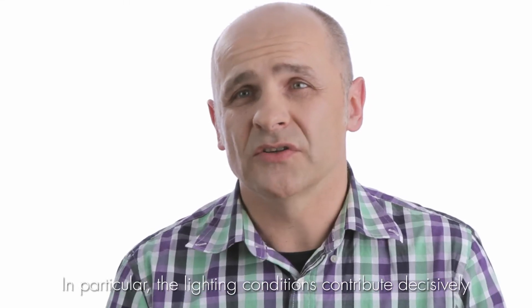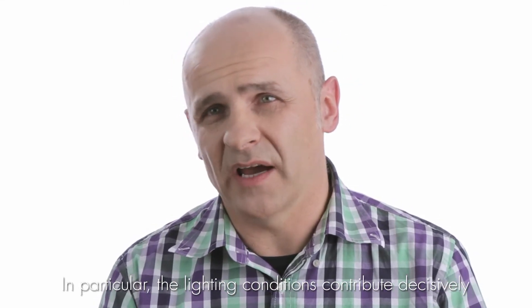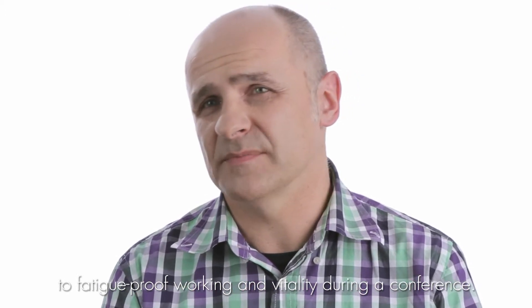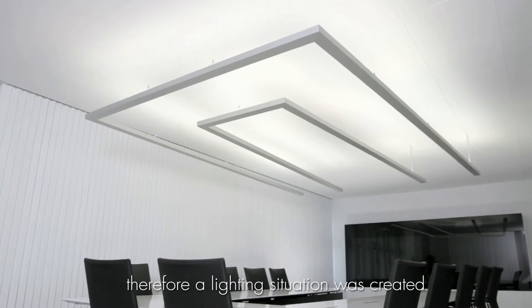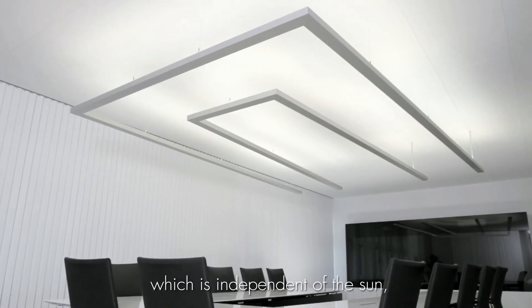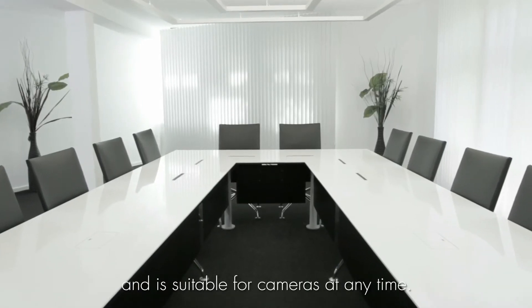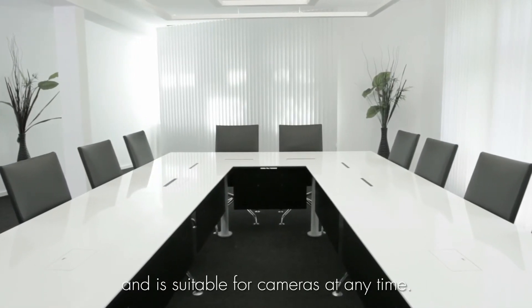Lighting in particular makes a very decisive contribution to fatigue-free working and the vitality of a conference. Therefore, a lighting setup was created that is independent of sunlight, provides constant light conditions at all seats, and is camera-ready at all times.